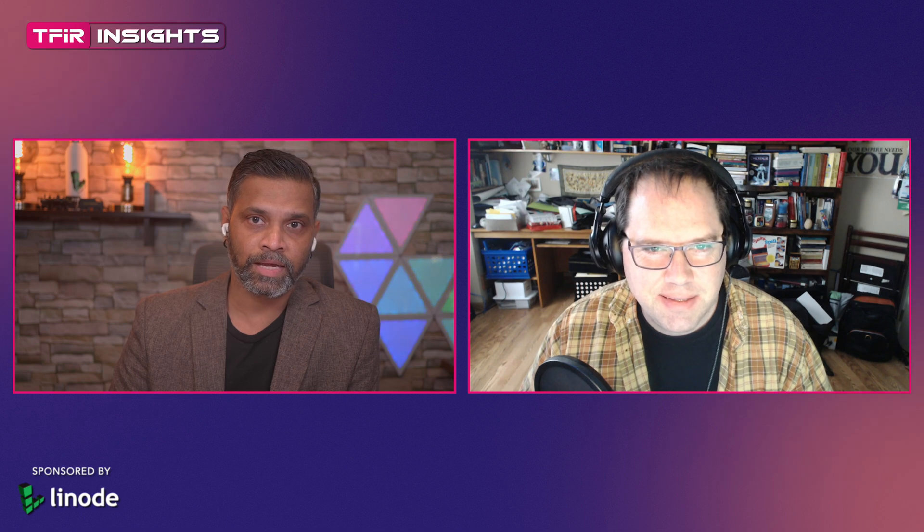Hi, this is Yostapnil Bhartia and welcome to TFR Insights. Today our guest is Aaron Newcomb, Director of Product Marketing at Sysdig. And we are going to discuss the 2021 Container Security and Usage Report, which came out by Sysdig. Aaron, first of all, welcome to the show. Thanks for having me.